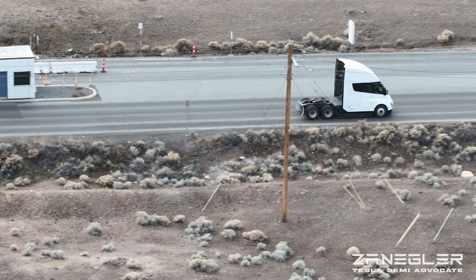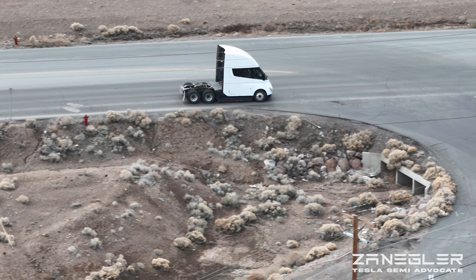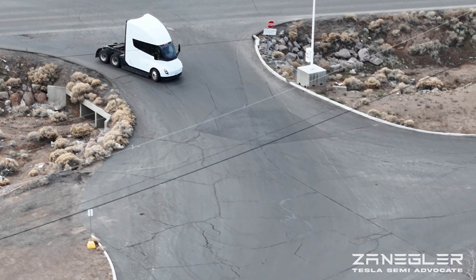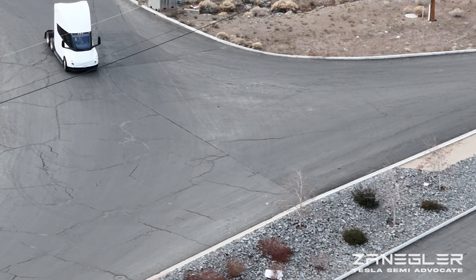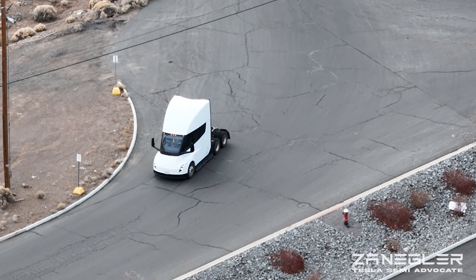There he's going by the guard gate. Now he's on Electric Avenue, where anybody can drive. He's pulling into the Tesla pilot production building on Milan — Milan 1, they call it.